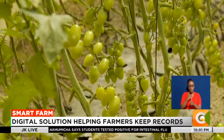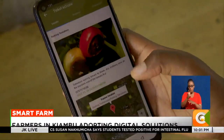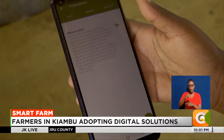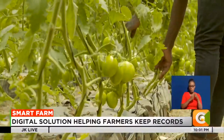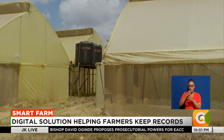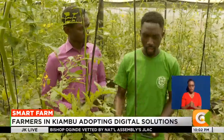Ochieng has managed to grow this high-value crop with minimal supervision thanks to mobile-based applications available for today's urban farmers. Cherry tomatoes will take three months till maturity, and then after three months we'll harvest for six to eight months on a weekly basis. A greenhouse like this, which is 8 by 24, will give you 100 kilograms on a weekly basis.